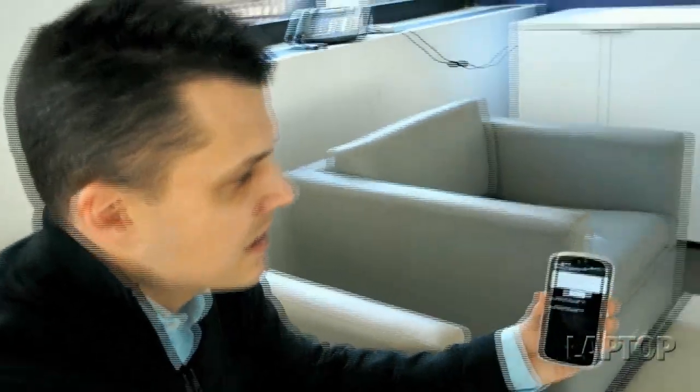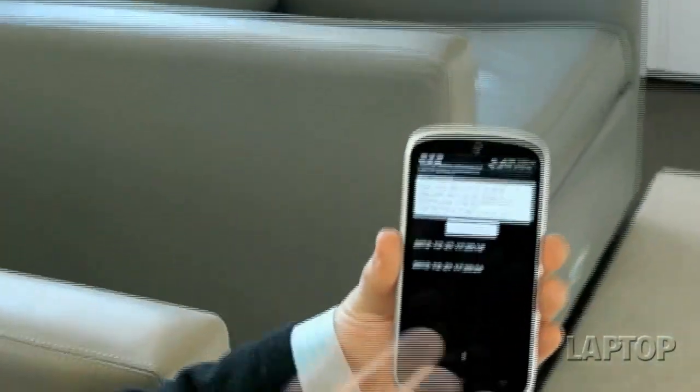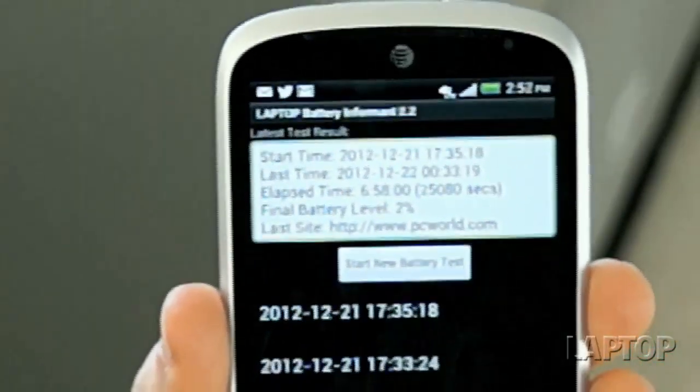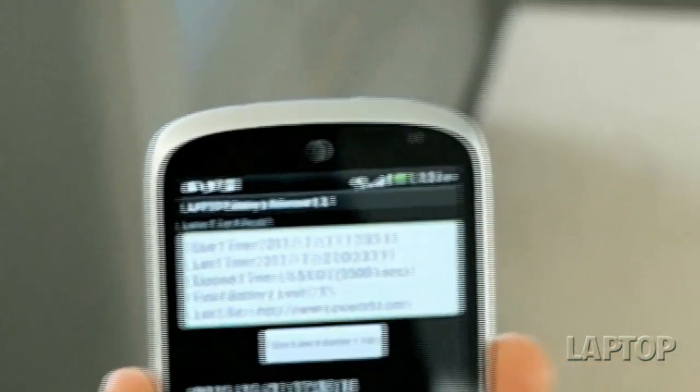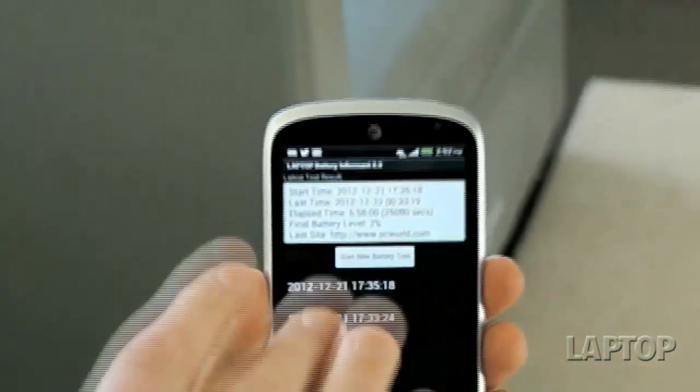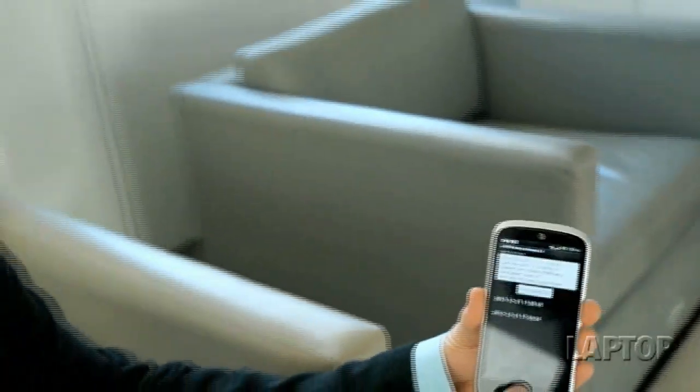One of the areas that budget phones usually skimp is battery life. But in our battery test, which surfs the web on 4G LTE speeds for as long as the phone lasts, the 1800 milliamp battery inside the One VX lasted 6 hours and 58 minutes — about an hour longer than the Android average and definitely longer than a lot of other budget phones.